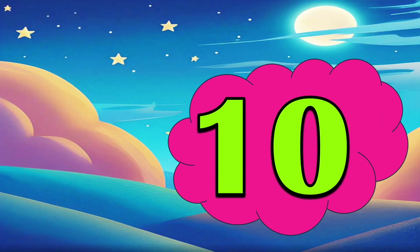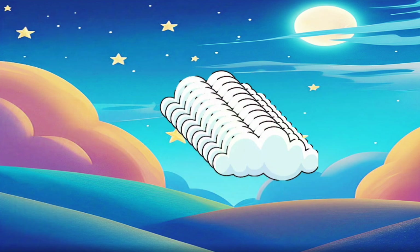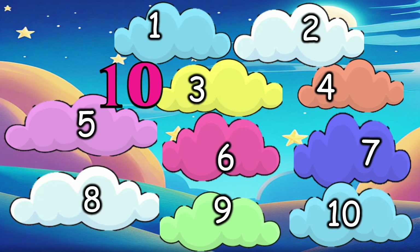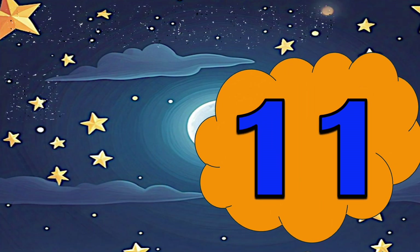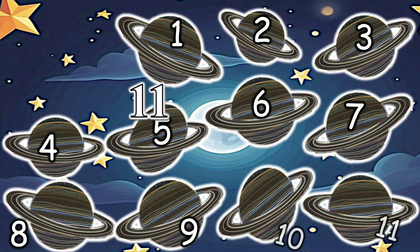10 — 10 fluffy clouds which are like pillows in the sky. 11 — 11 fancy planets which have rings around them.